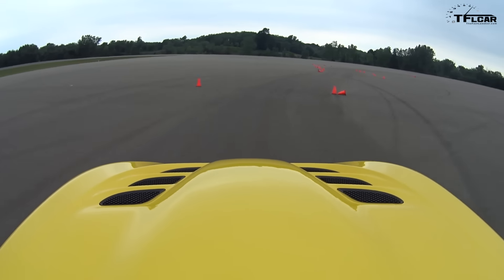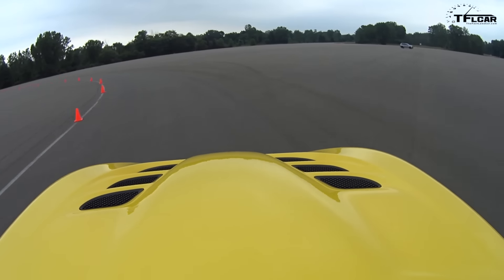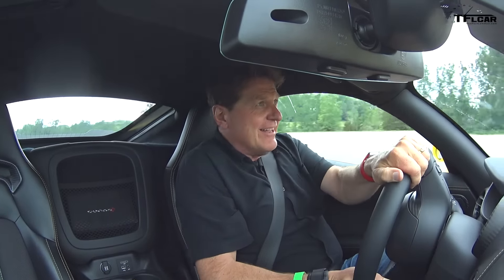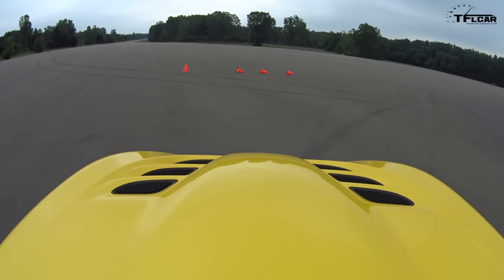There is so much grip. There is so much torque. There is so much of everything in this vehicle. There goes the back end. It's violent. It's powerful. It's loud. It's hot. It's uncomfortable. What more do you want a supercar to be?